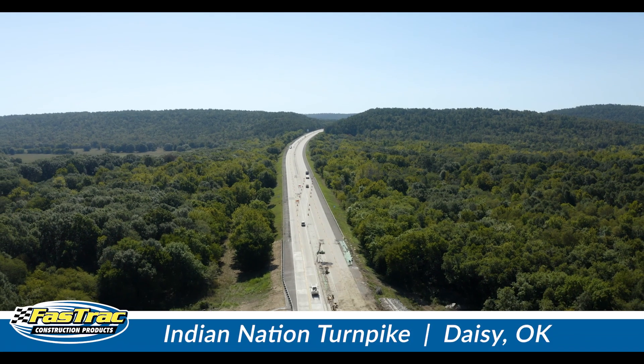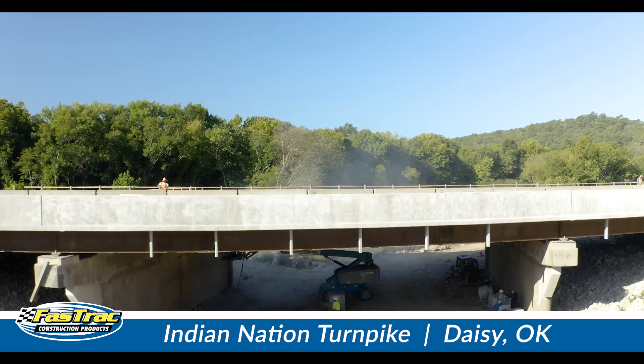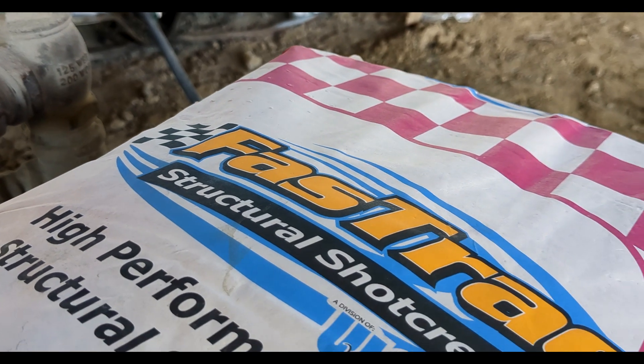Today we're here in Daisy, Oklahoma on the Indian Nation Turnpike with Mohawk Materials and Logos Construction, demonstrating our Fast Track Structural Shot Creek.